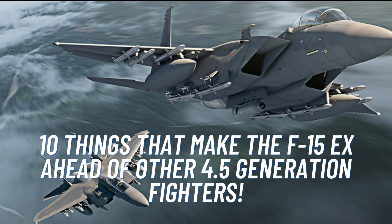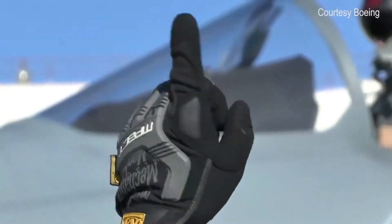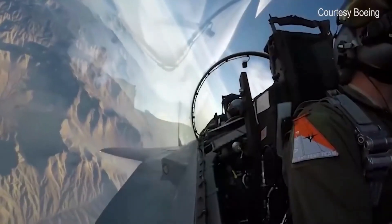Hello and welcome to our channel. Today we're going to talk about the F-15EX, one of the most advanced 4.5 generation fighter jets in the world. In this video, we'll be looking at 10 things that make the F-15EX ahead of other 4.5 generation fighters. Let's get started.